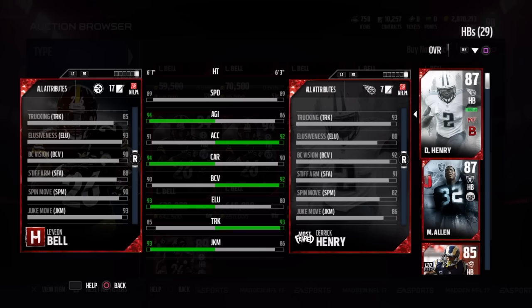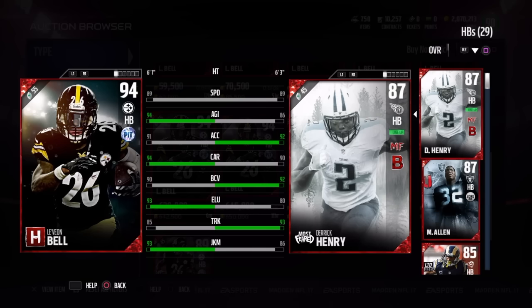Henry's taller, he's got the same speed, and in fact if you get all the chemistry for the Most Feared, he'll get a boosted speed rating. So, not the best card in my opinion.